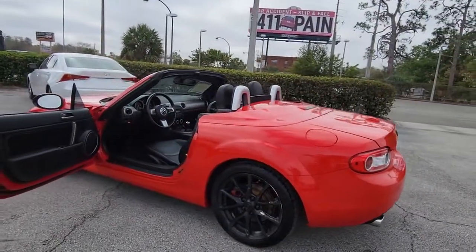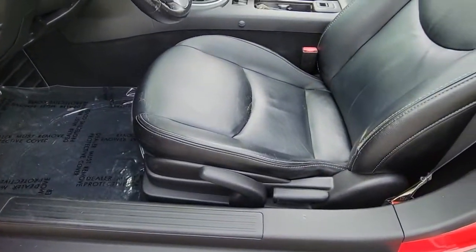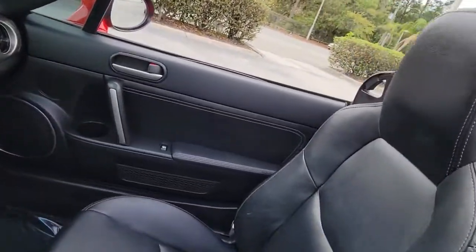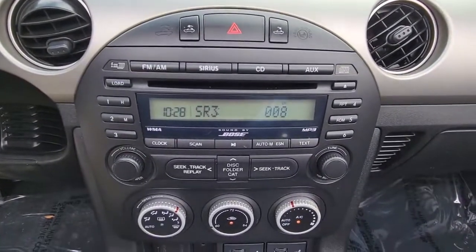These are just some of the great options this vehicle comes with: keyless entry, fog lamps, electronic stability control, alarm, trip computer, power windows, bucket seats, four-wheel disc brakes, and power steering.